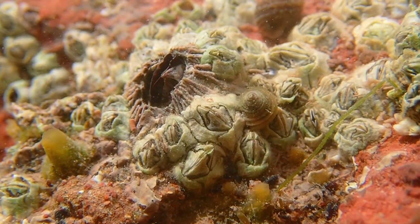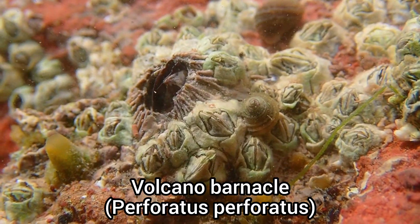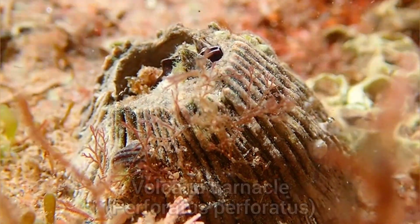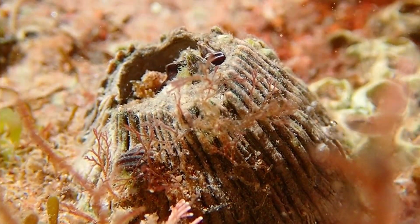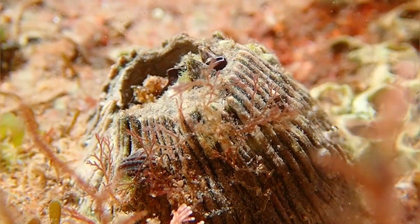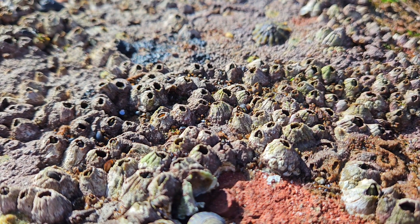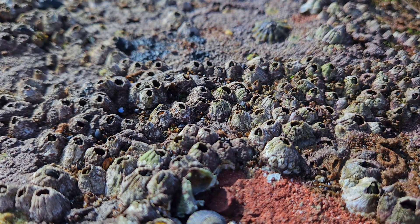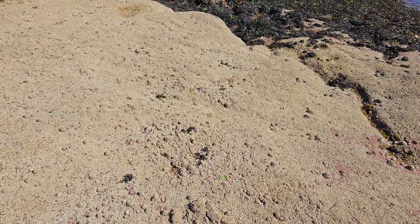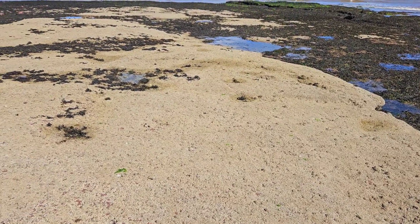There were also barnacles to be found, including the volcano barnacle. Here you can see just how many barnacles are living on this beach — this entire area of rock is completely covered in them.